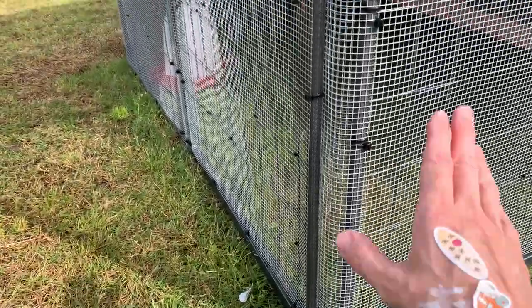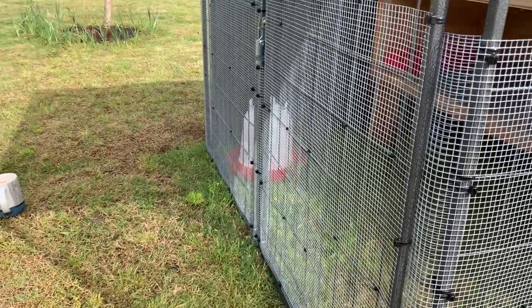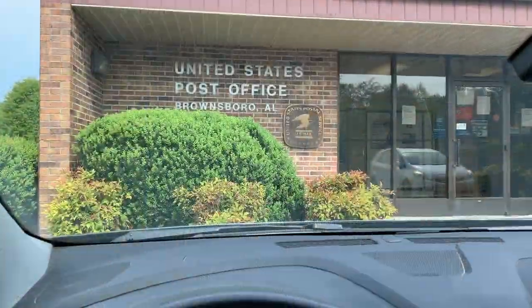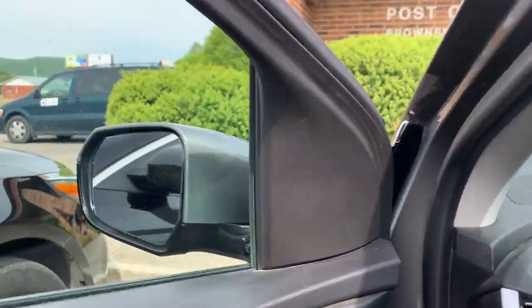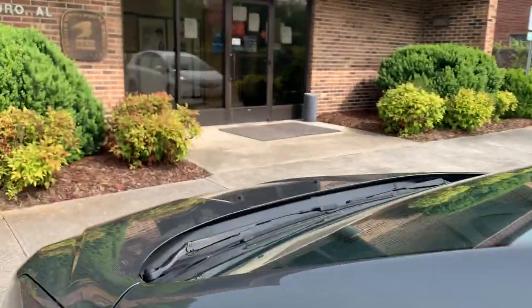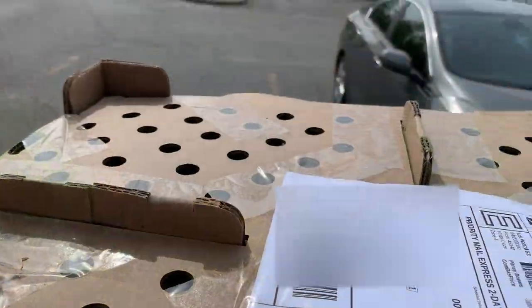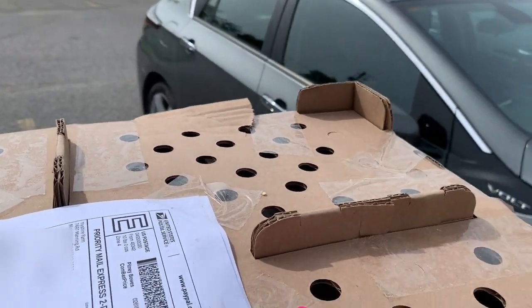That's it - time to go pick up the birds! All right, we're here at the post office, got the box, sounds like they're alive in there. Time to get them home.